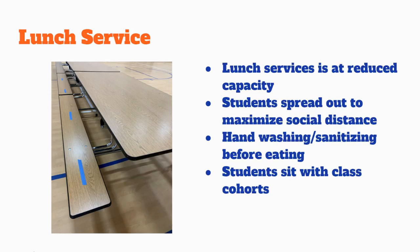Traditional lunch service will return. We have scheduled students to reduce the capacity in the cafeteria while students are eating. This helps us spread students out and maximize the distance between them. Students are expected to wash or sanitize their hands prior to eating, and they will be sitting in classroom cohorts.